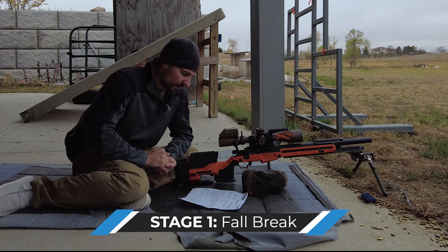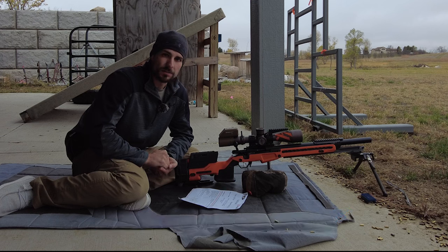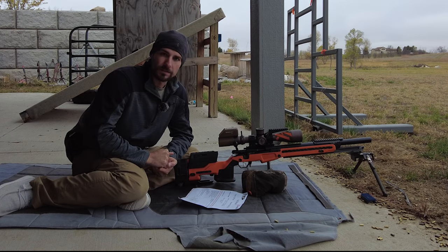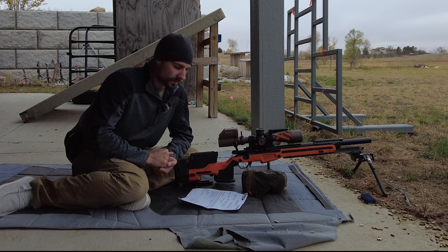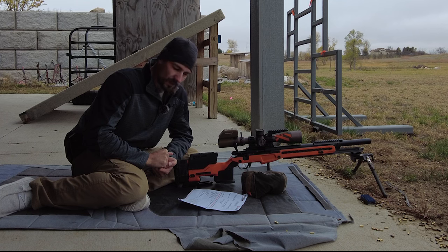So we have Fall Break, stage one. Richard Rogers made this course fire — he's a good buddy of mine just south over in Nebraska. I've shot with him and his brother often back in the day. Thanks for making this course fire; apparently it's going to be a tough one so let's give it a shot.